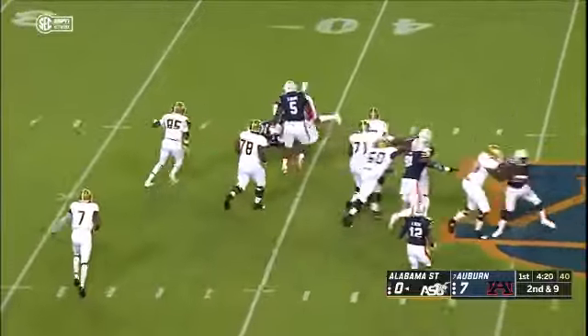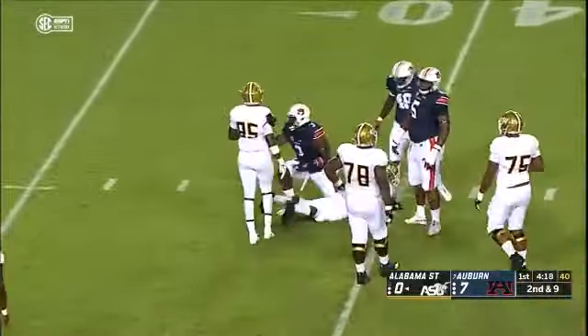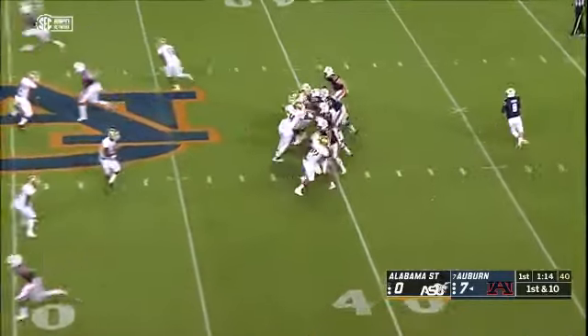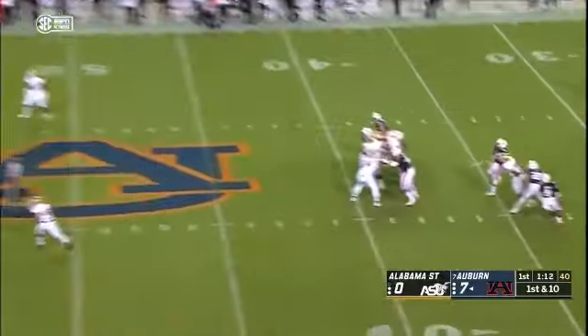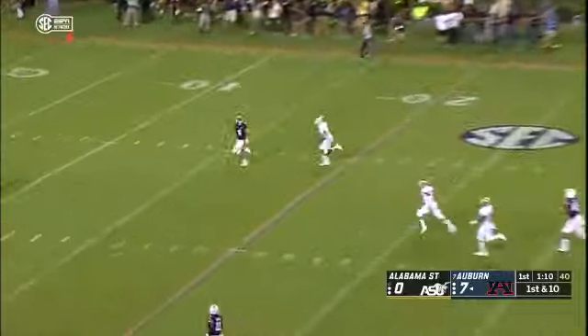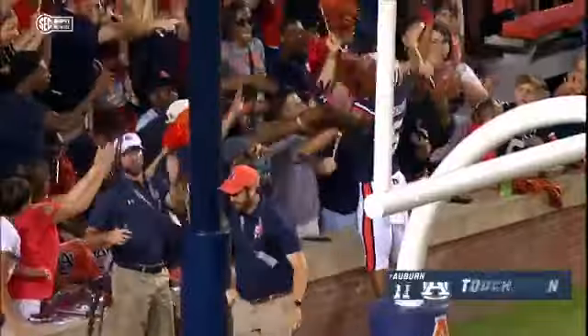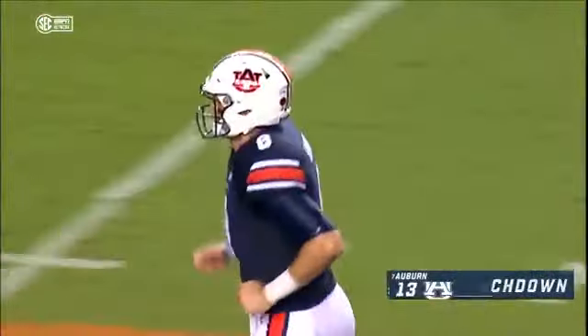This time Anderson takes the handoff, trying to get around left end — just nothing there. Stedham steps back to throw on first down, launches it deep down the field. He's got a man — Schwartz — all the way into the end zone. Touchdown Auburn.